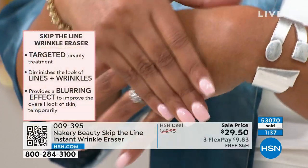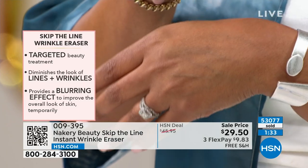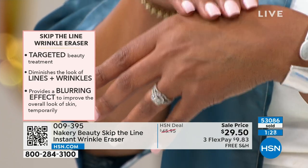It actually works to give you the look of firm skin, to give you the look of those smoothed out lines and wrinkles, so that anything you have — nose to mouth lines, forehead lines, the 11 lines, the crow's feet — this product addresses them all.